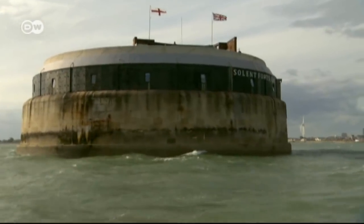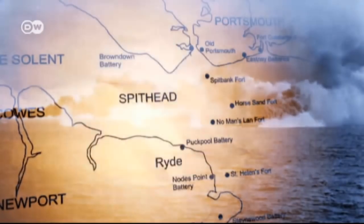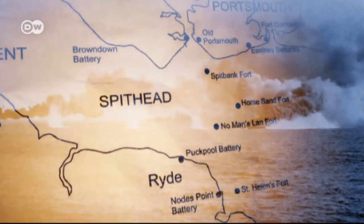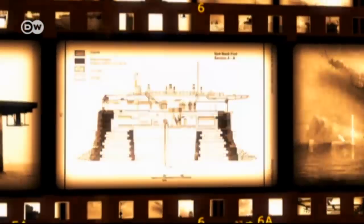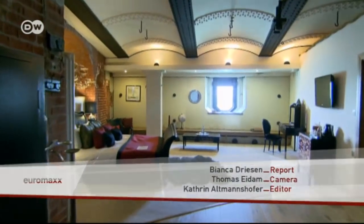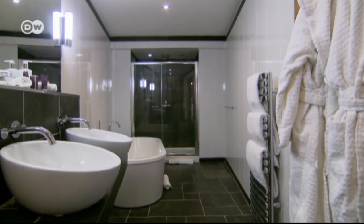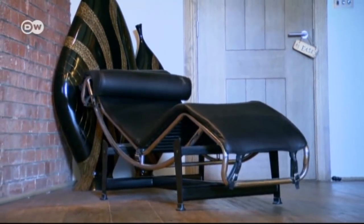Spitbank is one of four sea forts that lie between Portsmouth and the Isle of Wight, built in the 19th century to defend the harbour entrance against the French. But the forts were never actually used defensively, and 34 years ago the British Ministry of Defence decommissioned them. The soldiers stationed here slept in hammocks. Today the luxury suites can accommodate a total of 18 guests at a time. Most stay for just a night or two, happy to lap up the luxuries that the original residents could only have dreamed of.